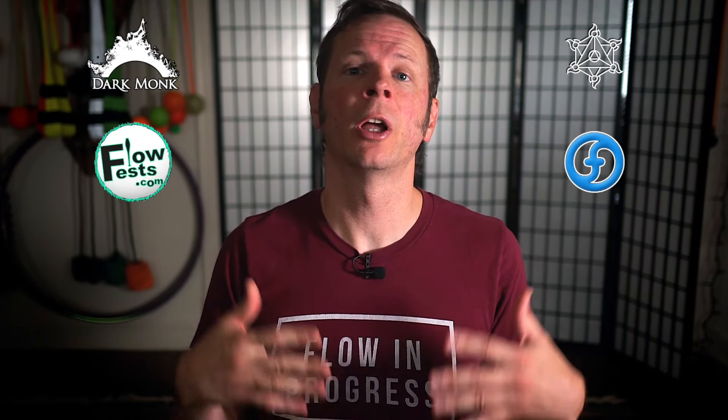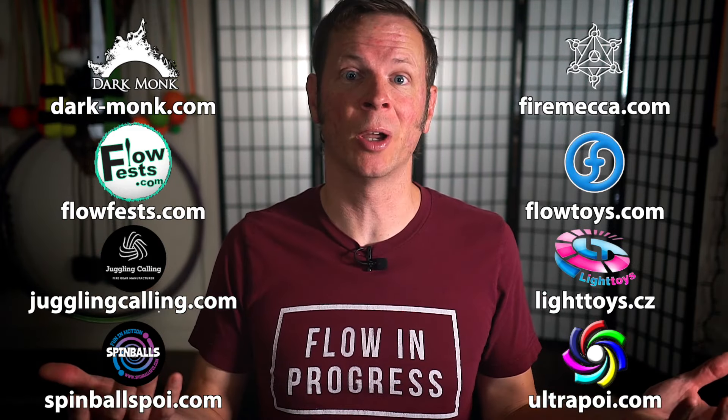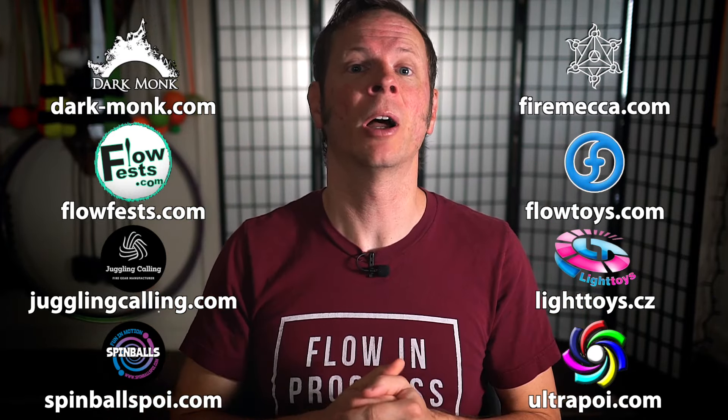But before we dive in, I just want to give a quick shout-out to the friends of the channel. Big thanks to Dark Monk, Fire Mecca, Flow Fests, Flow Toys, Juggling Calling, Pyroterror Light Toys, Spinballs, and Ultra Poi for helping to make the videos on this channel possible. You can learn more about all these awesome companies and the work that they're doing to support flow artists like yourself by checking out the links down in the description of this video.